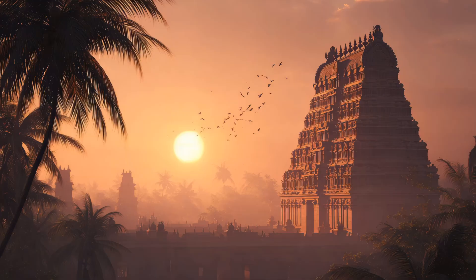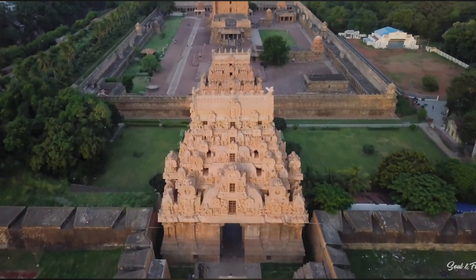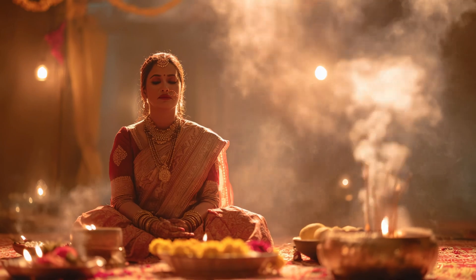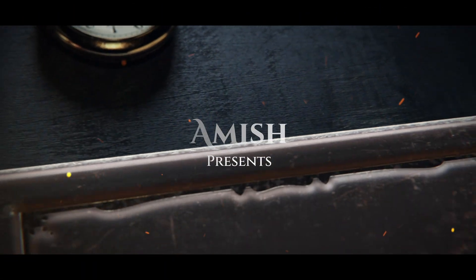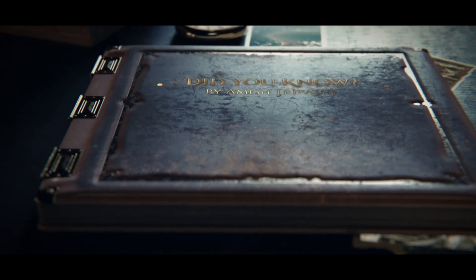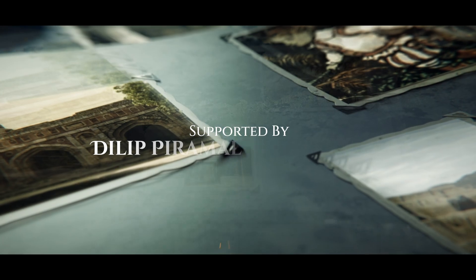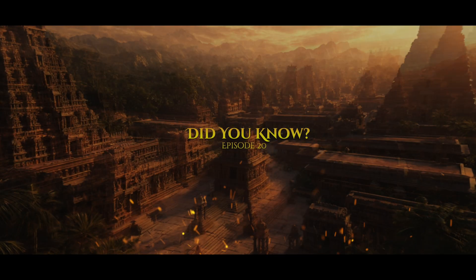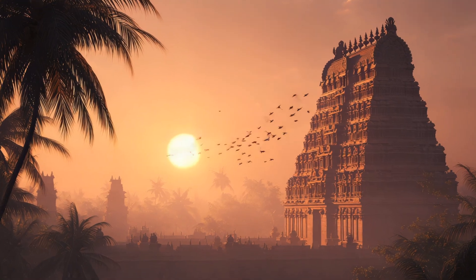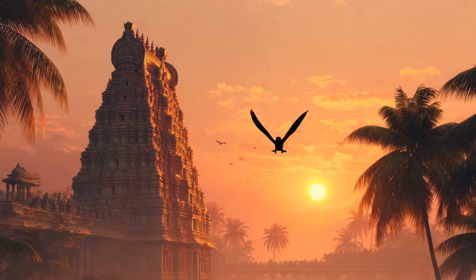Did you know the cosmic intelligence behind ancient Indian temple architecture? Hi guys, welcome to another episode of the Did You Know series. Today we explore something truly fascinating — the cosmic intelligence behind ancient Indian temple architecture. Did you know that many Indian temples weren't just places of worship, but were designed to align with the movements of the sun and the stars?